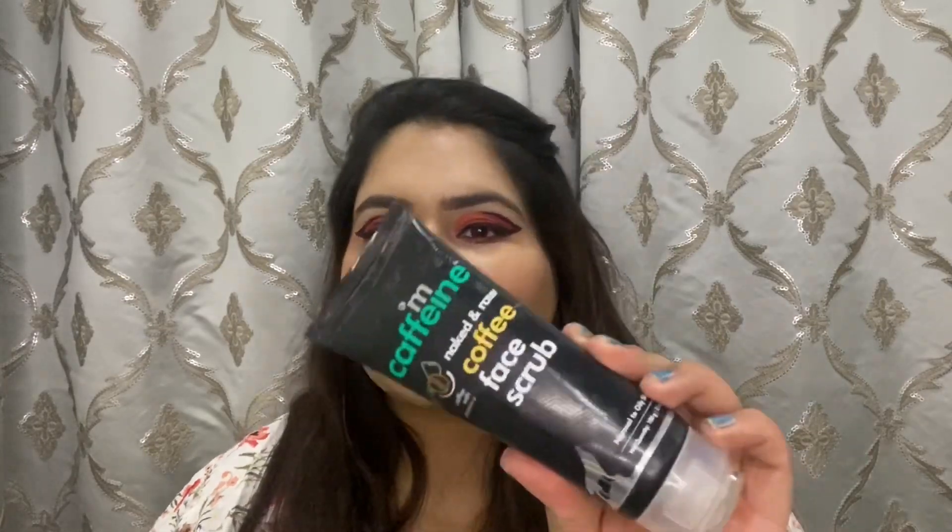Next is face scrub, which I usually do once a week or once every two weeks, not more than that. The one I'm talking about is the mCaffeine coffee face scrub, which I only use on my nose, nowhere else, because it does have walnut in it and it can create micro tears on your face.